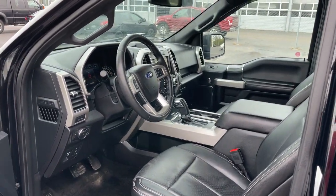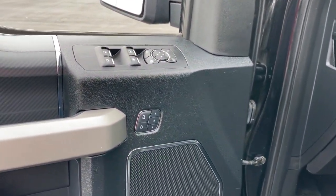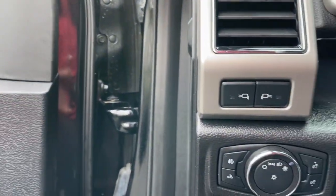Easier than ever to use, this truck is designed to maximize productivity on the road, trail, or job site. These are just some of the great options this vehicle comes with: electronic stability control,